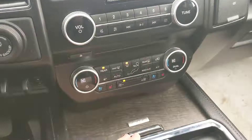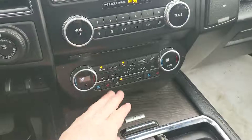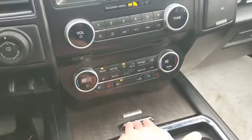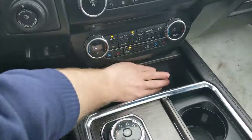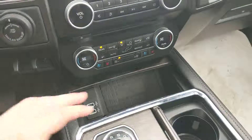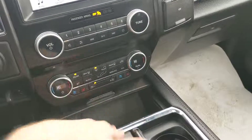You have your climate controls with dual controls, so air-conditioned seats and heated seats, which are very nice for any climate. And here in this hidden compartment, there's two more USB charging ports, and even a wireless phone charging station, so you just put your phone in there and it'll charge wirelessly, which is very nice.